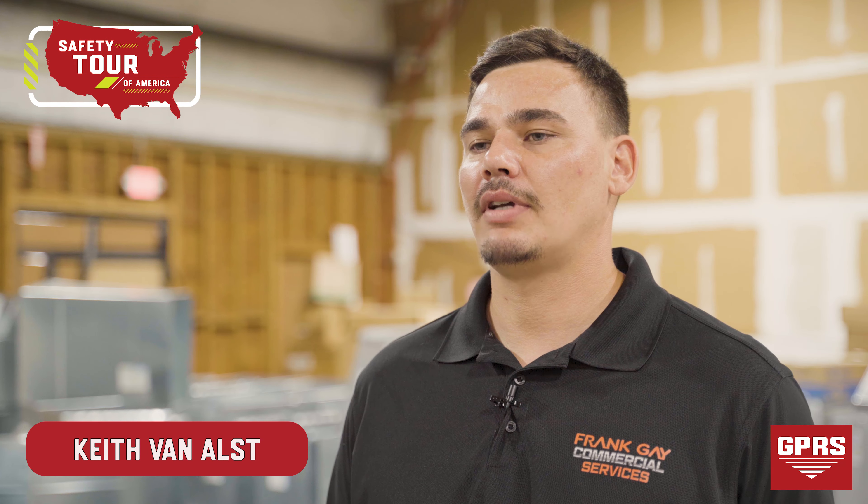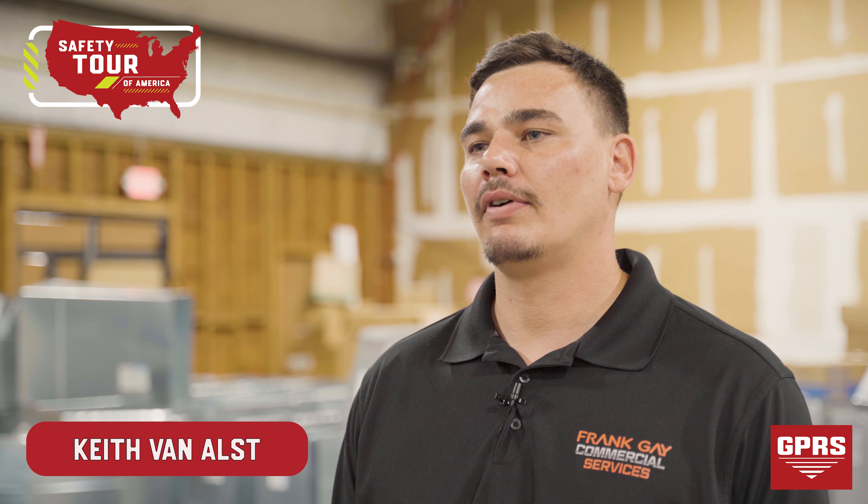I'm Keith Annals. I'm a specialty operations manager and I've been with Frank Gay for 13 years. In this industry, I've been here for 13 years and essentially was heavy equipment, open atmosphere.